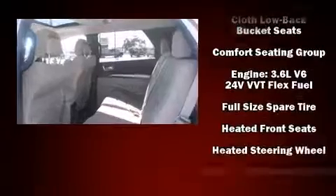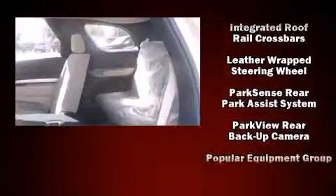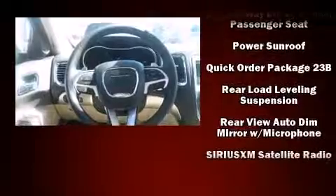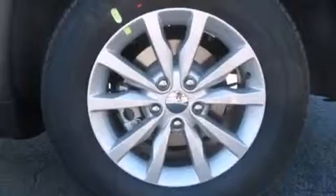Dodge also prioritized safety and security with features such as dual front impact airbags, head curtain airbags, brake assist, anti-whiplash front head restraints, and four-wheel disc brakes with ABS. For added security, Dynamic Stability Control supplements the drivetrain.